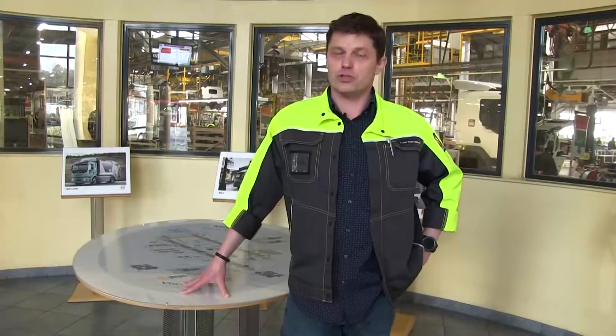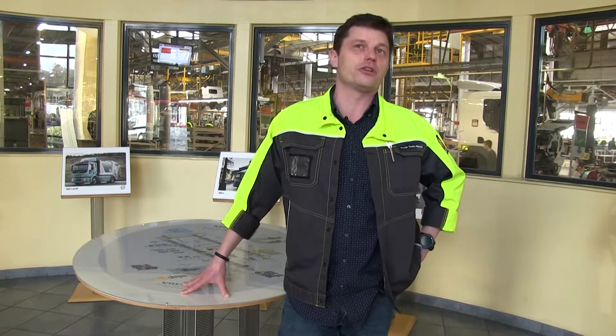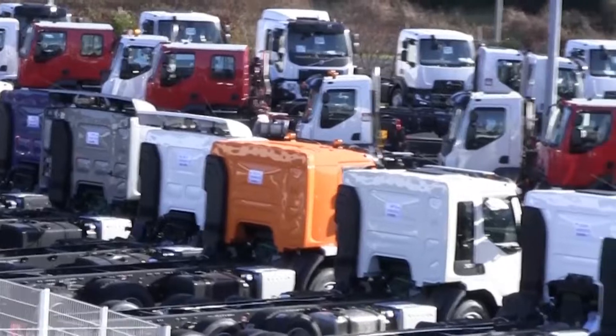Here we are at the factory in Blainville, Normandy, in the northern half of France. Here we assemble 72 vehicles a day from the Volvo Trucks and Renault Trucks distribution range. We also assemble 230 cabs a day for the entire Renault Trucks range and the intermediate Volvo Trucks range.